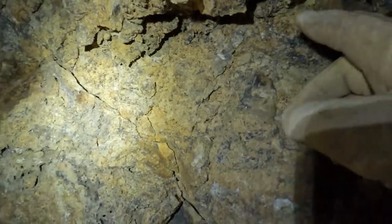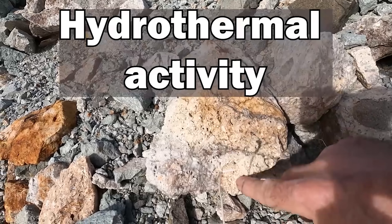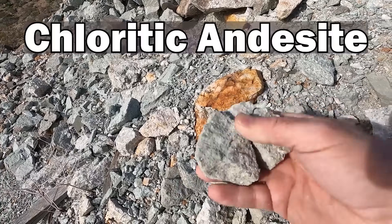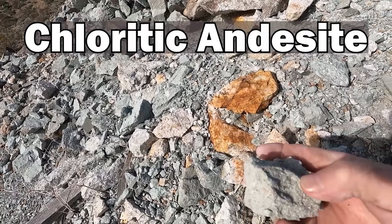I've got crystals — terminated crystals — growing in this fault zone here. More signs of hydrothermal activity running through here. You can see the clear distinct zone in this rhyolite, and then of course you have this green chloritic andesite. You can still see little grains of pyrite in the andesite as well.